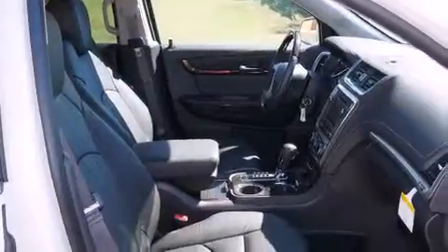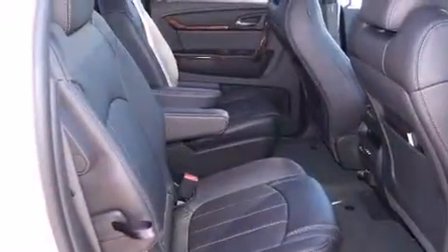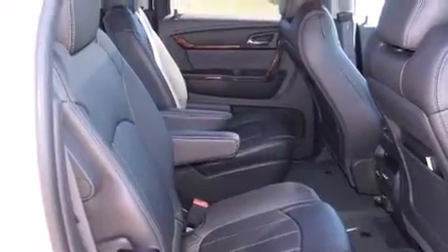Its top features include a navigation system, cooled seats, a rear seat entertainment system, a Bose stereo system, alloy wheels, and a sunroof that enables you to fill the cabin with fresh air at the push of a button.